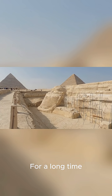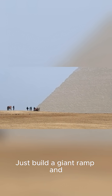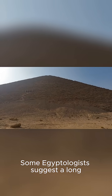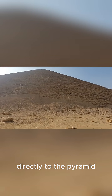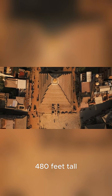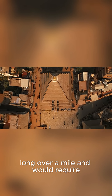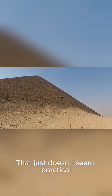For a long time, the most popular theory has been ramps. It sounds simple enough — just build a giant ramp and drag the stones up. But what kind of ramp? Some Egyptologists suggest a long straight ramp extending from the quarry directly to the pyramid. The problem is that for a pyramid over 480 feet tall, the ramp would have to be over a mile long and would require almost as much material as the pyramid itself. That just doesn't seem practical.